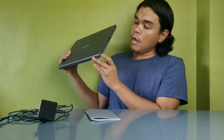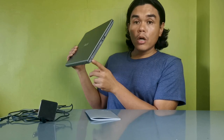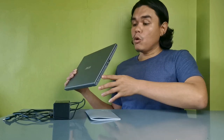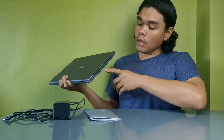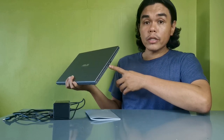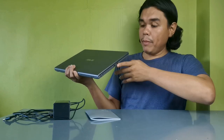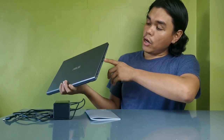For ports, there is a power port for the adapter, and also a Type-C connector option. That's very important — the Type-C can be used for power or as a USB. There is also a standard HDMI port for display, and one USB port on the left side.